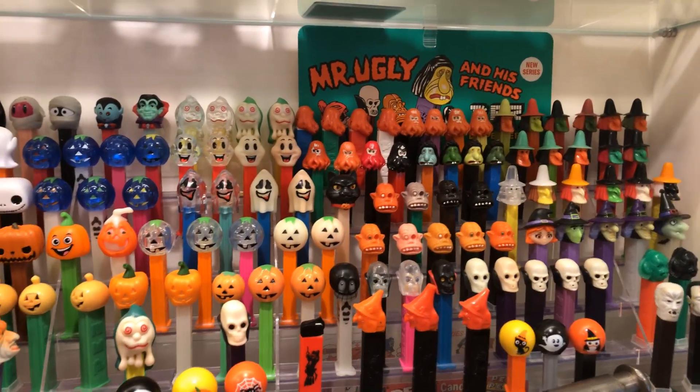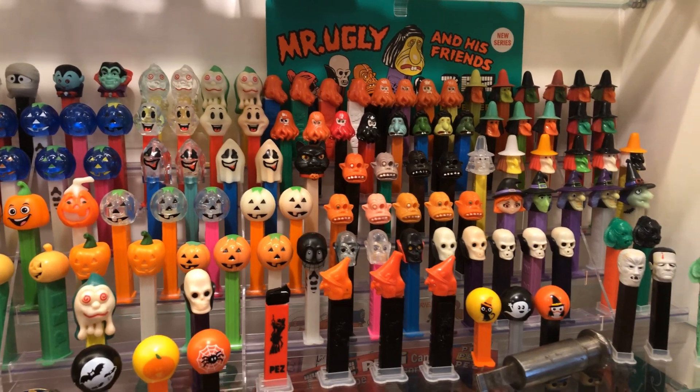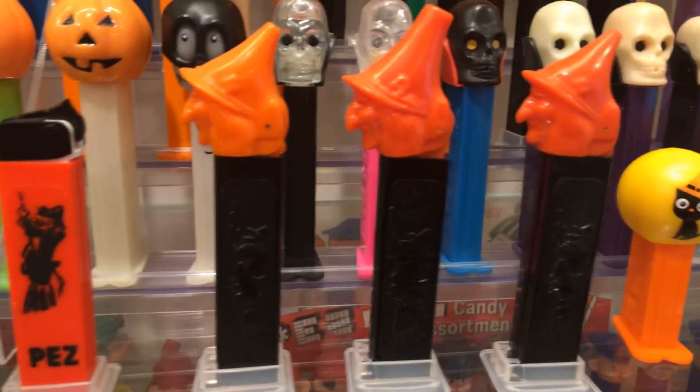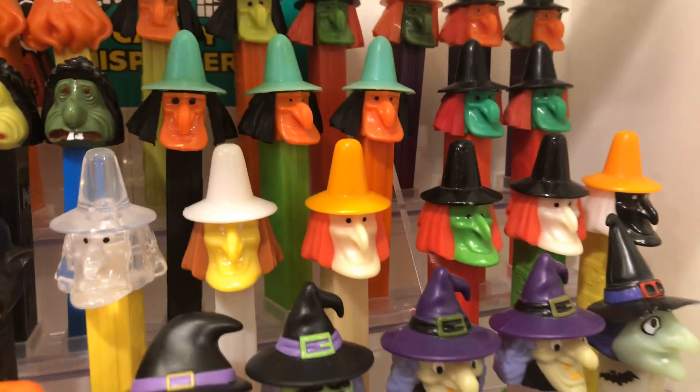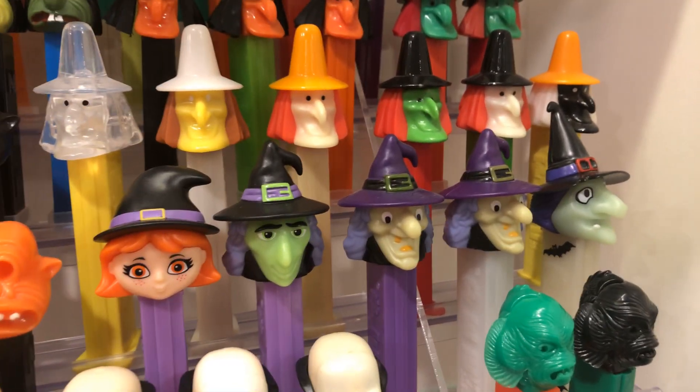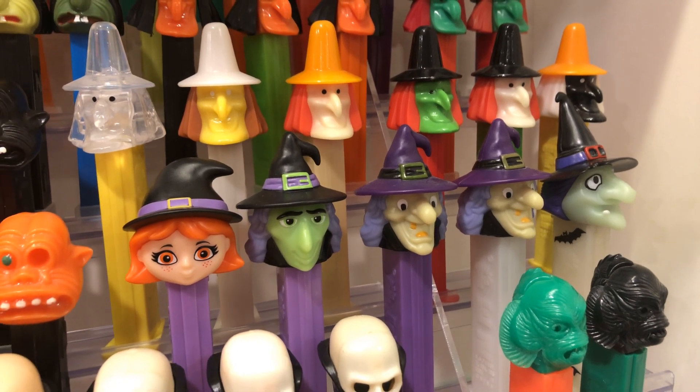What you're looking for — and this is not necessarily complete — you've got your Witch Regular, you got your Witch A and B, you got your Witch C, that's the three-piece Witch. Witch D, and you got Witches E, F, G, and H.